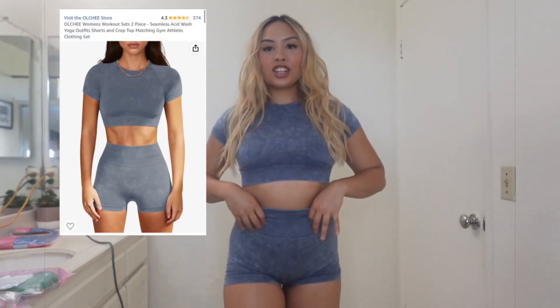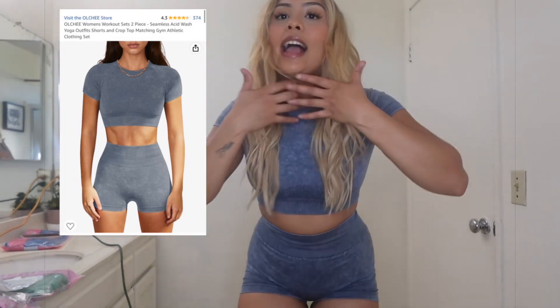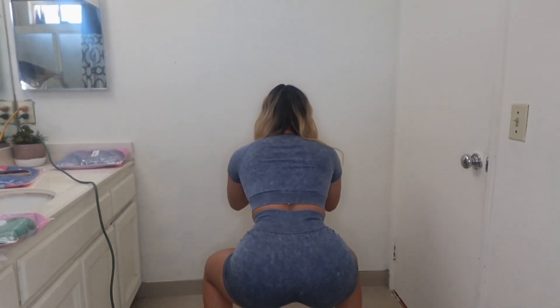I got this gray matching set. It's a crop top and the shorts are so cute. It's seamless, it doesn't have a butt scrunch in the back, but it's totally fine. This is also very squat proof. And it snuggles you up — it's so cute. The top snuggles you. I give this one like a 9 out of 10 because I like scrunches. But for ladies that don't, it's amazing. It's such good quality.